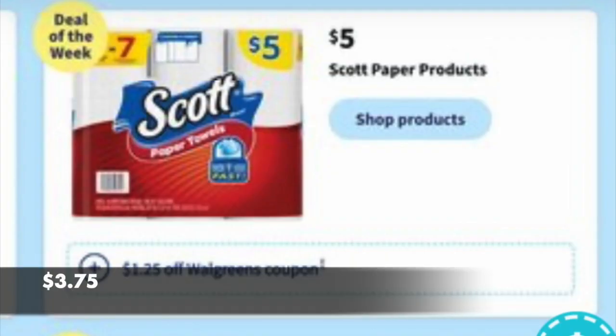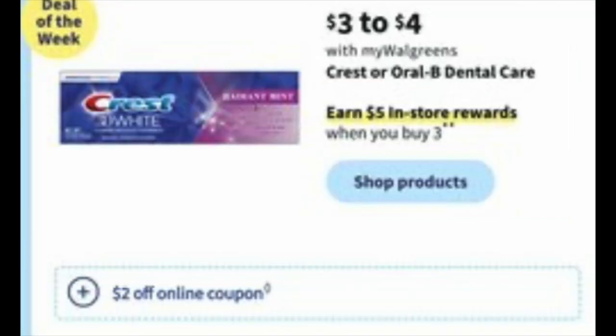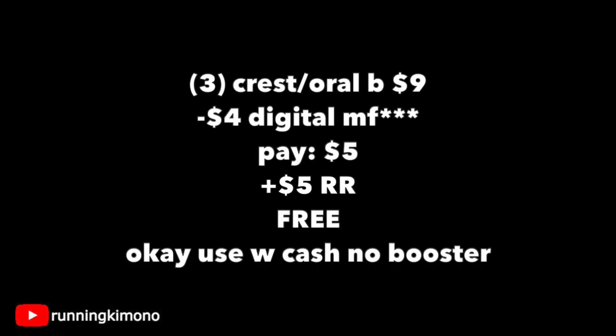Scott toilet paper and paper towels are $5. I believe we're going to have a $1.25 IVC coupon dropping that down to $3.75 — don't forget to snap a quick photo to the Fetch Rewards app for extra points. Crest and Oral-B are $3 to $4, and there's usually a $2 digital coupon — let's hope there's one for each. There's a $5 reward when you buy three. Grab a mix and match of three at $3 a pop — that's $9, subtract two $2 coupons, $4 off. You're going to pay $5 out of pocket and get back a $5 register reward, making this free. If you're doing this without a booster, yes, you can use Walgreens cash to earn that register reward.